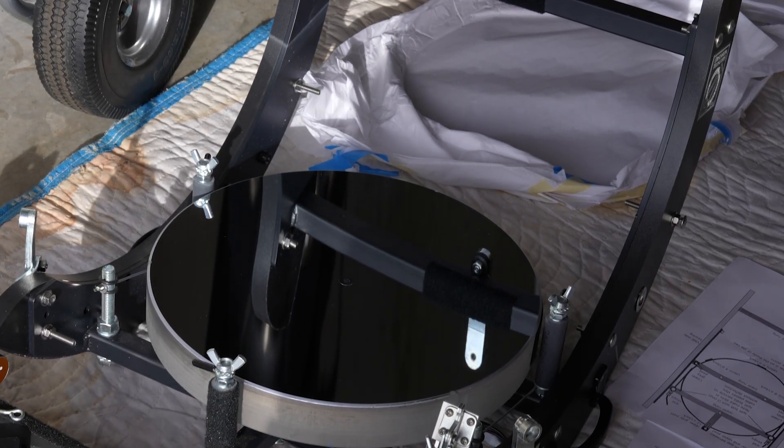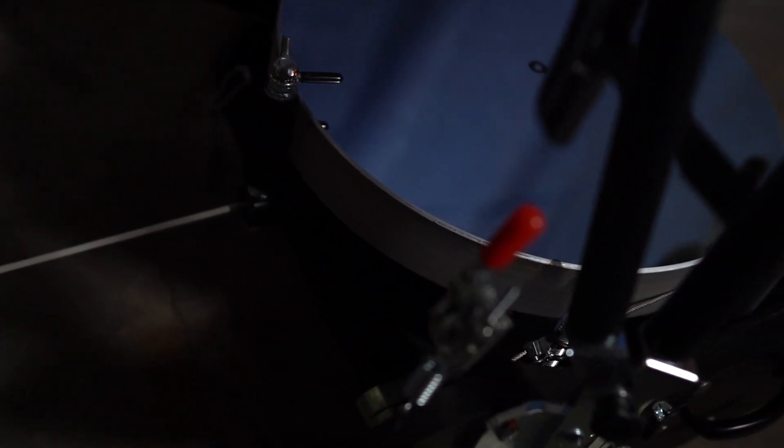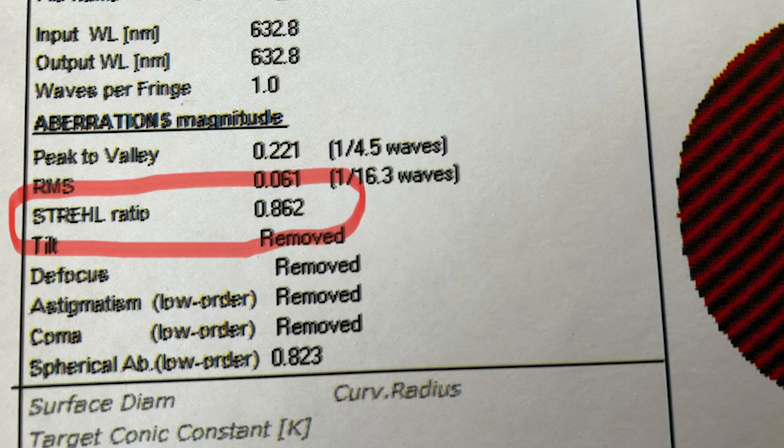Fully assembled, the telescope weighs about 65 pounds. The heaviest component is the 15-inch primary mirror, which is two inches thick — a very high quality diffraction-limited mirror. The primary mirror was made in the United States in Anza, California by Ostahowski Optics, from fused silica with 96% reflectivity enhanced aluminum coatings. It has a center mark for precise collimation and comes with an interferometry certification.